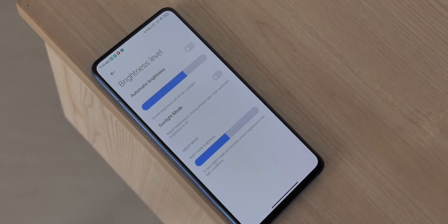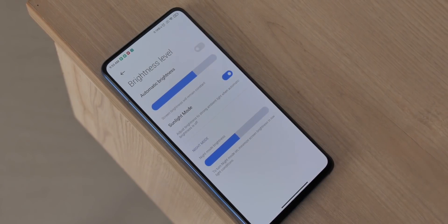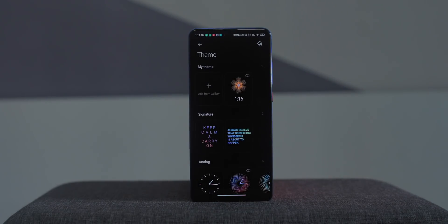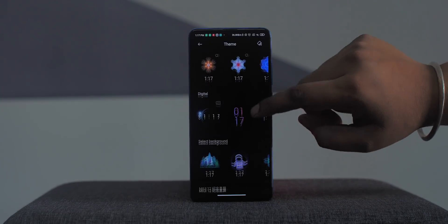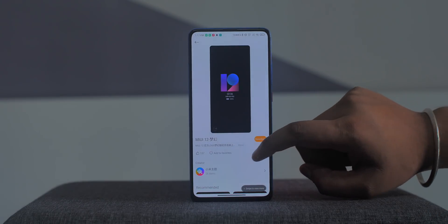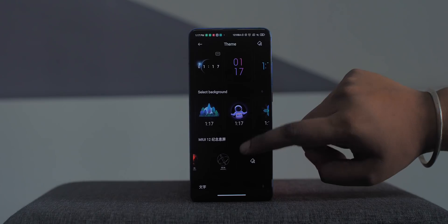In the display settings, there's the new sunlight mode which adjusts brightness to strong light when automatic brightness is off. There's also the always-on display settings — it's been here since MIUI 11, but MIUI 12 brings a ton of different themes including new MIUI 12-specific themes. Xiaomi has made this a themeable feature, so developers will be able to create more always-on display themes available in the themes app.